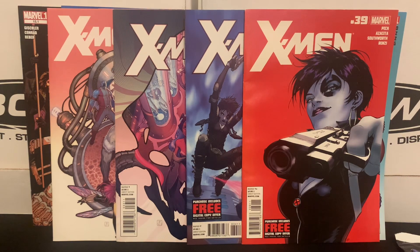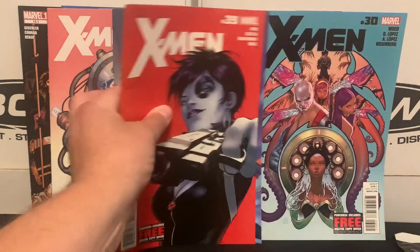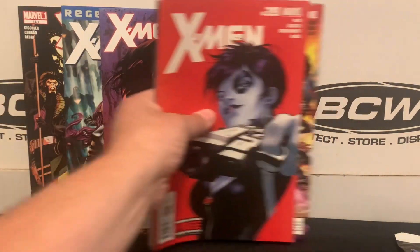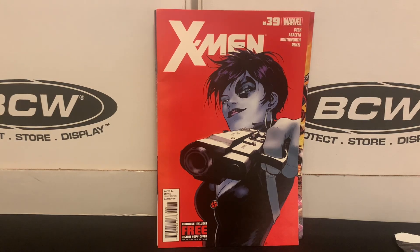That was a good chunk of the volume. They were as you see them — no bags, no boards — but I got really lucky that they're still in really good shape. At this point there's just one issue left, something in the 30s — I'd have to check my CLZ. I now only need one more issue to complete this entire volume. Kind of passively, I've picked up this whole volume. Sometimes that happens in collecting too. Now I'll be able to read the whole thing once I get that last issue.